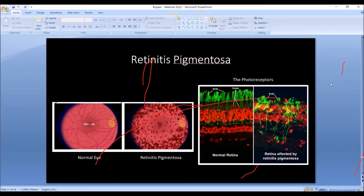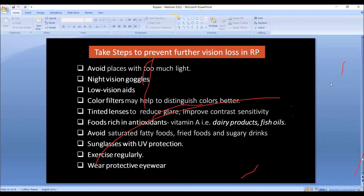To prevent further vision loss in retinitis pigmentosa, we encourage several steps that will slow the process down but don't necessarily stop it. Avoid places with too much light, use night vision goggles, low vision aids, color filters. Foods rich in antioxidants, dairy products, fish oils, avoid fatty foods, wear sunglasses, exercise, and wear protective eyewear. But none of this will get rid of retinitis pigmentosa — it may just slow it down.